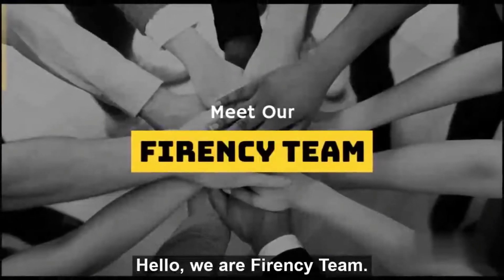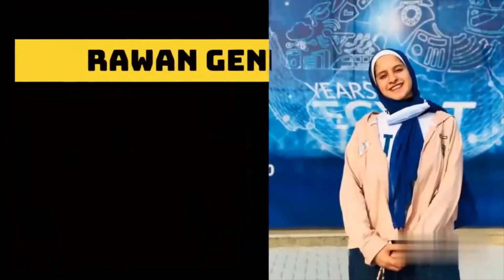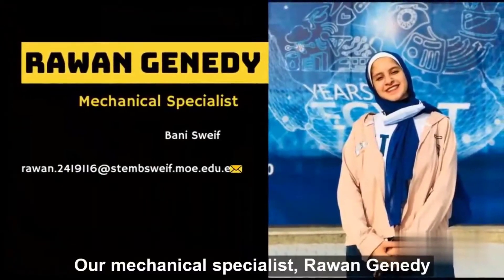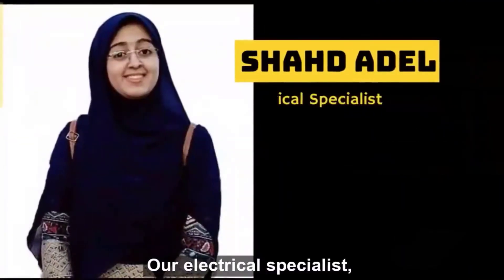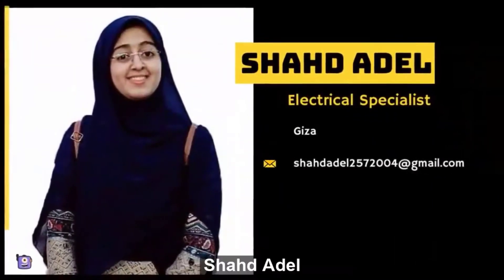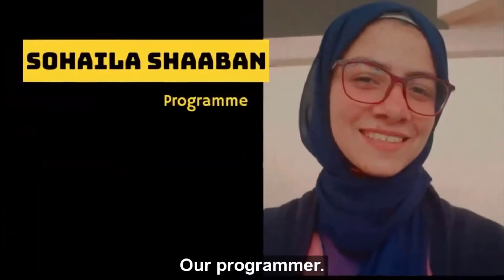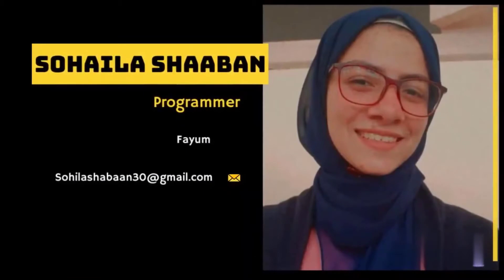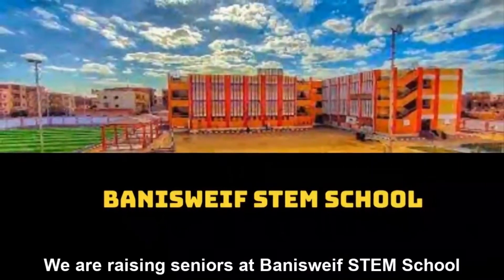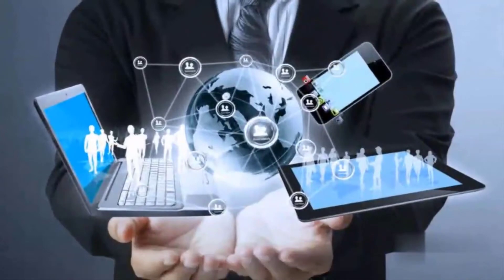Hello. We are Fire and Sea Team. Our Mechanical Specialist, Rewan Janiti. Our Electrical Specialist, Shadadil. Our Programmer, Sohaila Shabon. We are raising seniors at Benny Sweef STEM School. We share the same passion for engineering and technology.